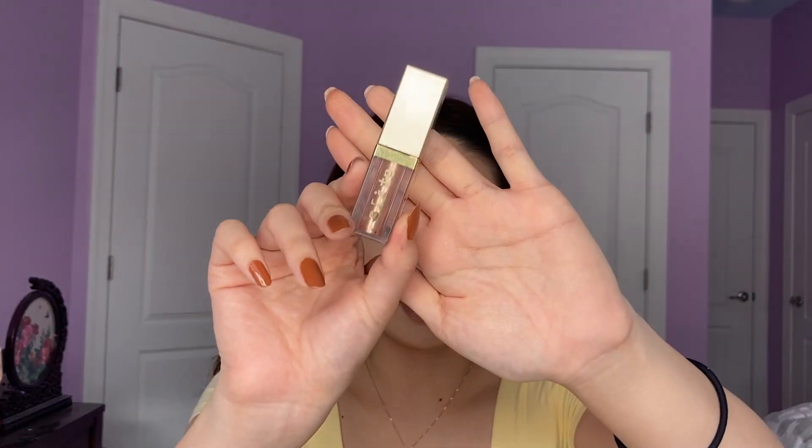Next I want to use the Stila Kitten Karma Glitter and Glow. These used to be super popular — probably the most popular glitter liquid eyeshadow. Hopefully this isn't dry because I haven't used it in a long time. It is a little bit dry but I added some Inglot Duraline to re-wet it. I just want to put some on my lower lash line — you can see it gives a little teary-eyed glittery effect which is very cute.